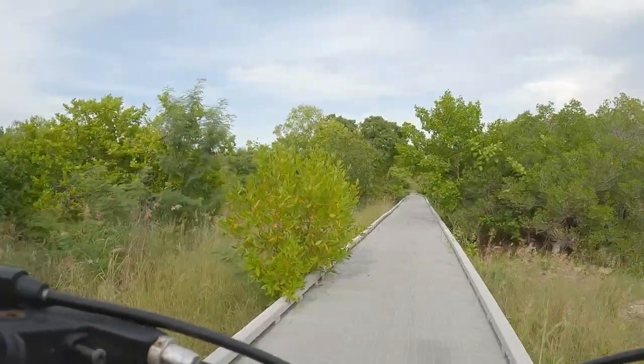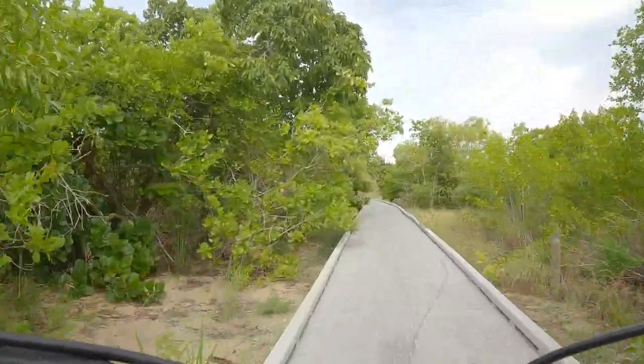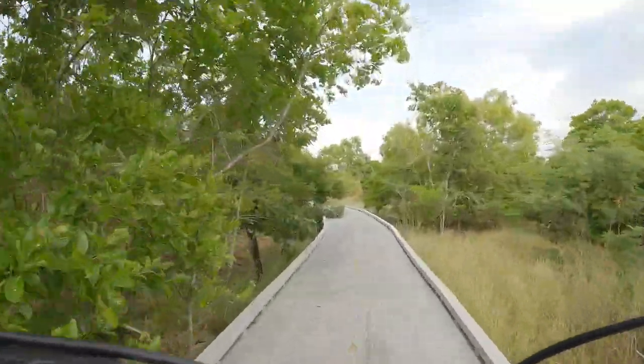It is really appreciable that this kind of boardwalk is here in this mangrove area, as everyone can walk through and experience the nature.